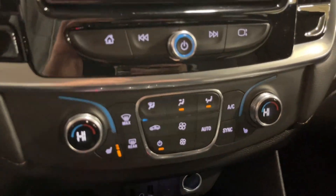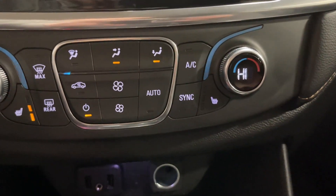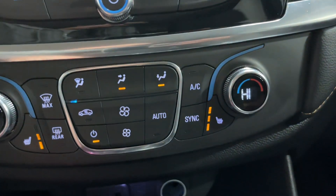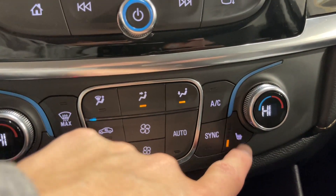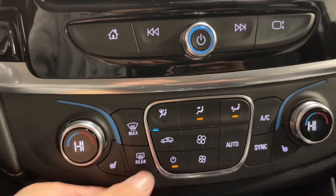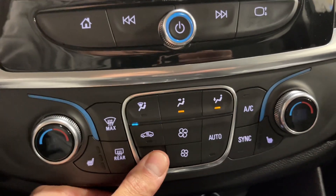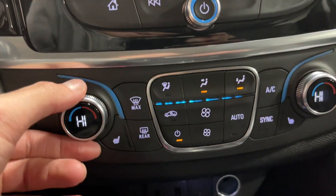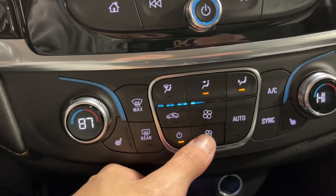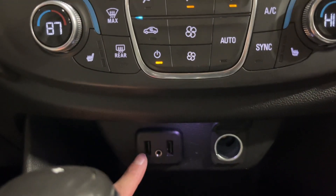Heated seats in the front end — both passenger and driver — you can turn them on and off. Here you have your physical buttons for the climate settings as well. You can shut your climate off, lower the fan speed, or increase the fan speed.